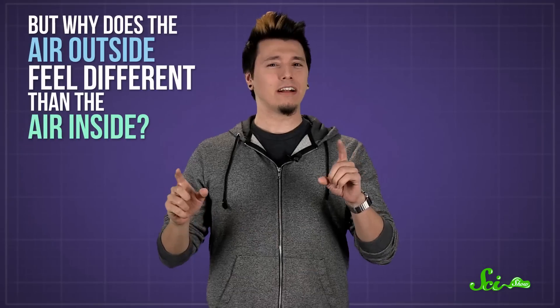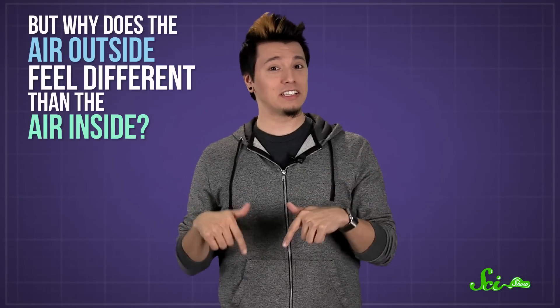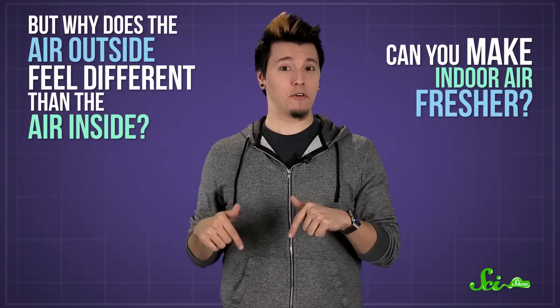It's a warm spring day, so you open up the window and take a deep breath. Fresh air. But why does the air outside feel different than the air inside? And can you make the indoor air fresher? Well, what makes outdoor air seem fresher is more about what's not in it than what is.